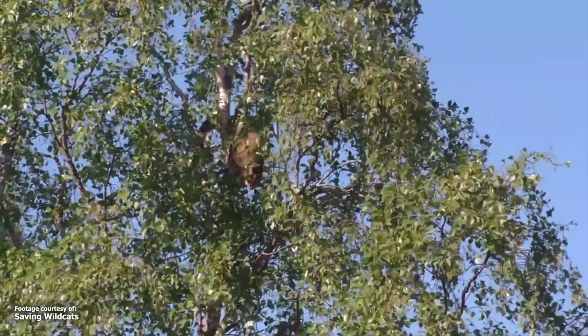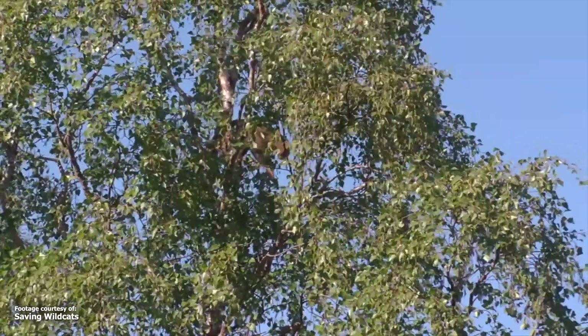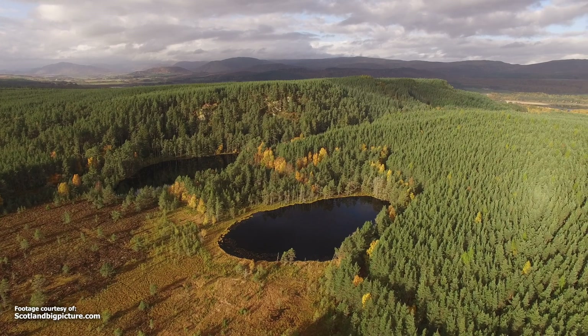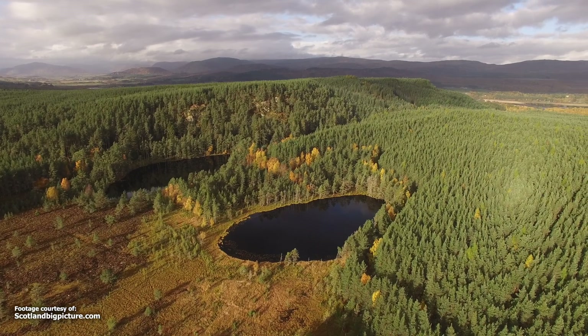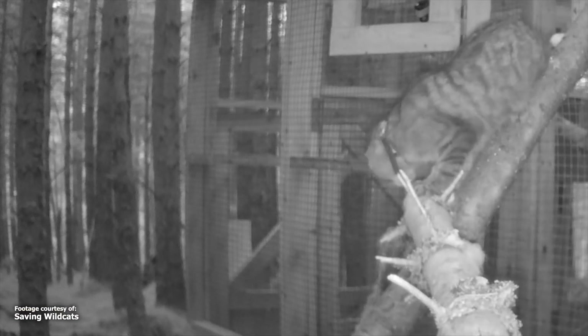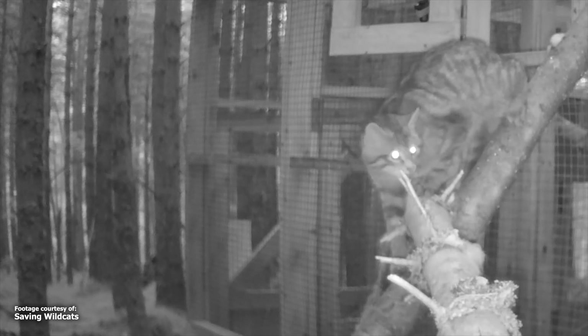However, in a remarkable conservation effort, 2023 marks a significant year for Scotland, as it embarks on a journey to rewild and reintroduce the European wildcat to its beautiful wilderness. Led by the Royal Zoological Society of Scotland, the Saving Wildcats Partnership released 22 wildcats into the Cairngorms National Park as of June this year.